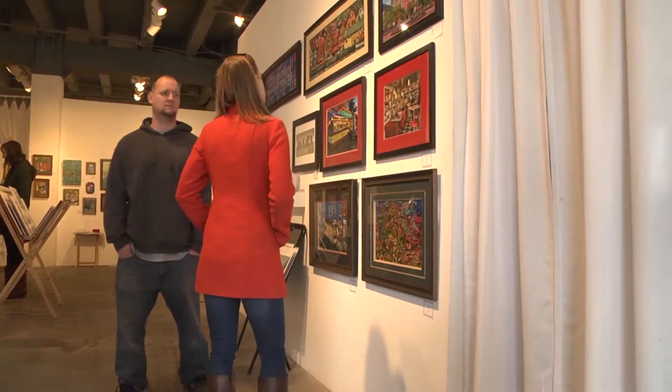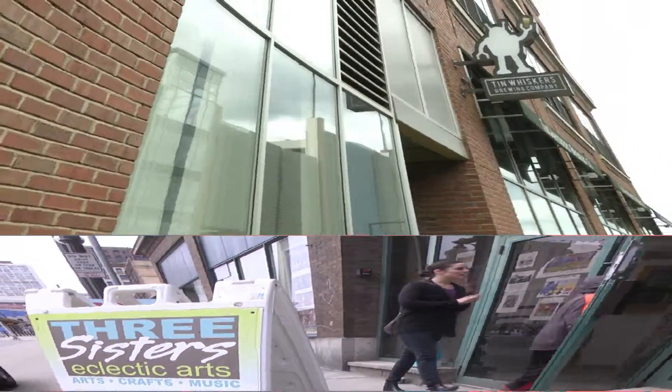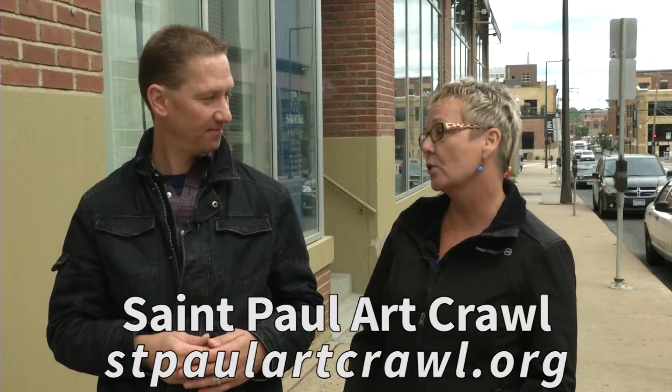Let's head toward Lower Town, where the St. Paul Art Crawl began. We're at the Rossmoor Building, which is home to several artists on the St. Paul Art Crawl Tour this fall. New this year on the first floor is Tin Whiskers Brewing Company. We'll have to stop back here later.